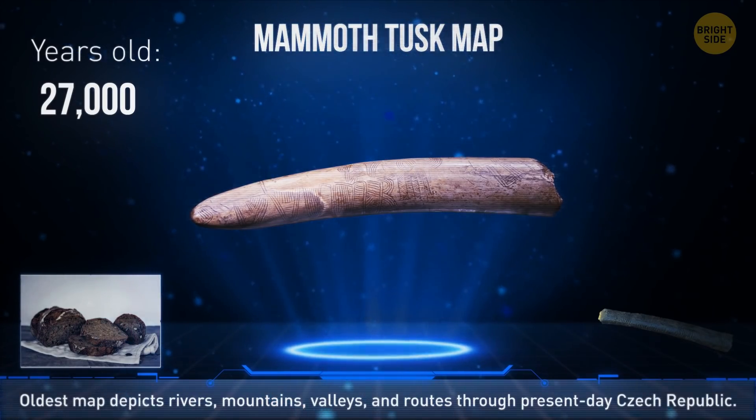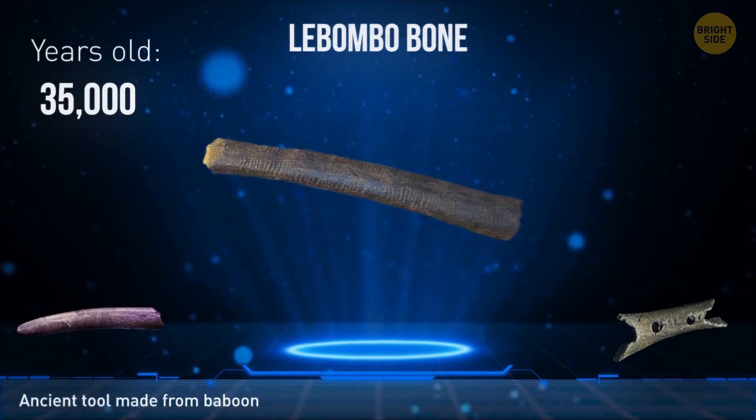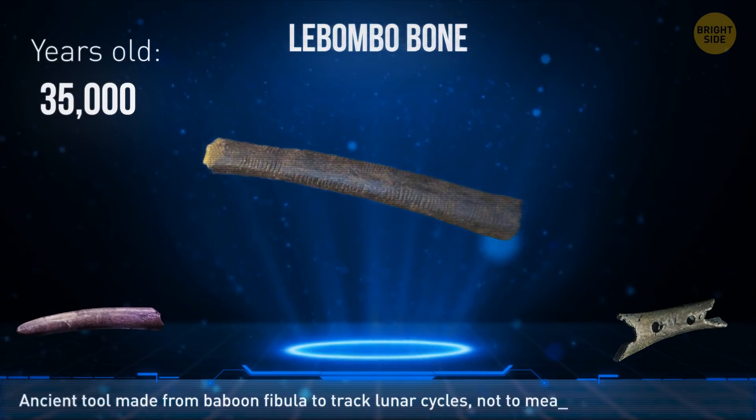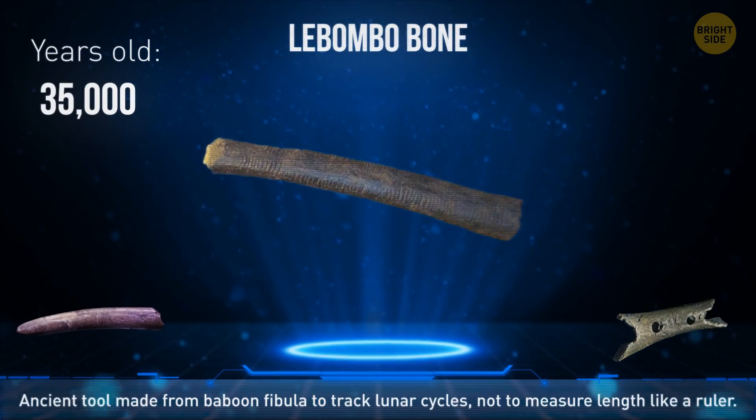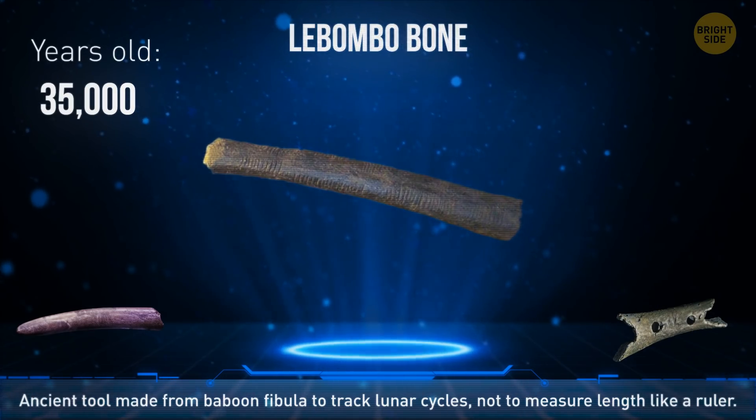The Lebombo bone is an ancient tool made from a baboon fibula. Scientists believe the 29 marks on it weren't used to measure length like a ruler, but to track lunar cycles.